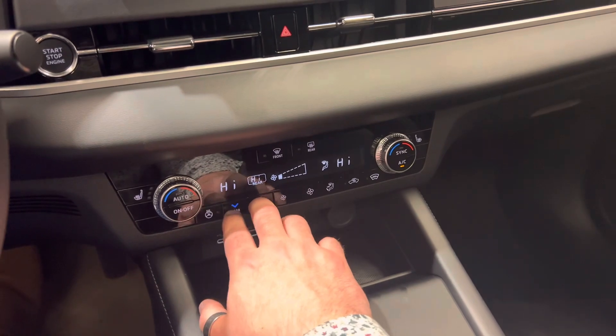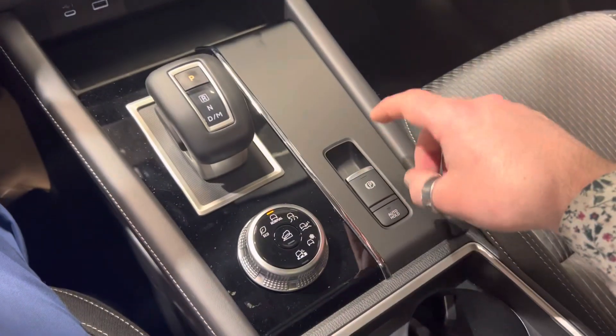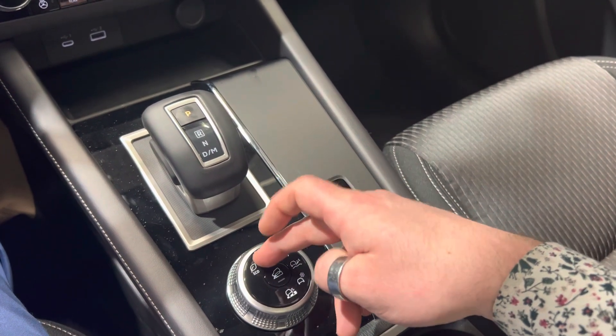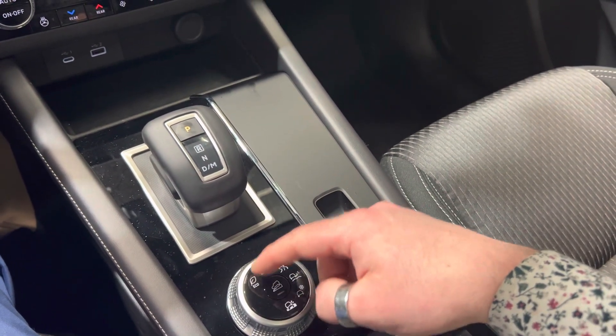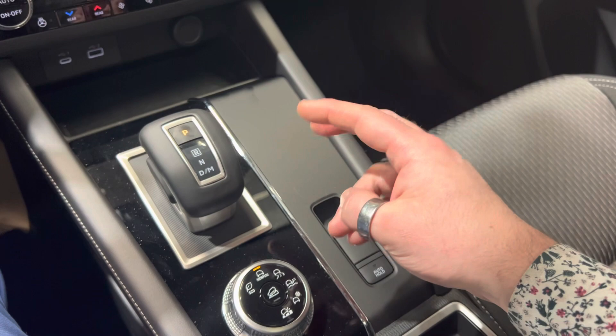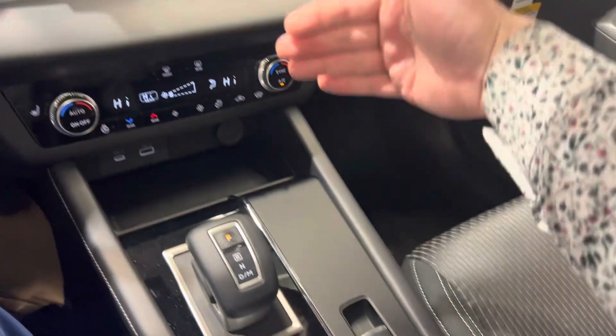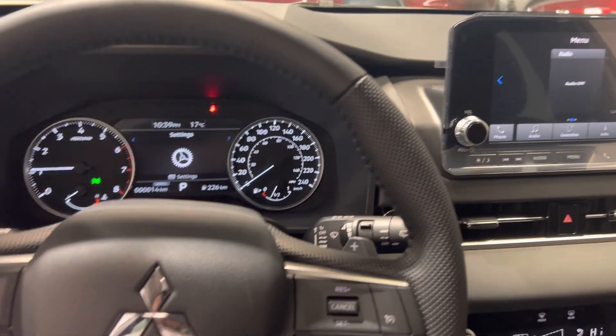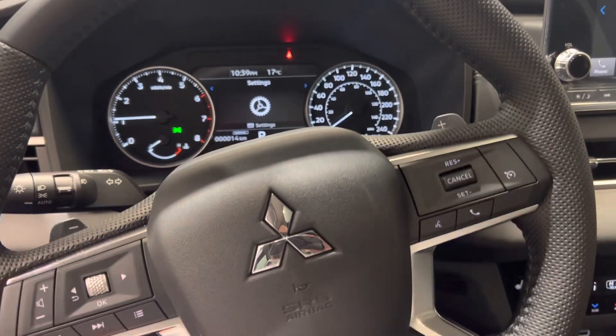These controls here drop the second row. Down here you've got your electric park brake and auto hold, along with six different drive modes ranging from Eco all the way to Tarmac — which is your sport mode — and then Snow mode, which shifts a little more power to front-wheel drive. Speaking of which, this vehicle is always in AWC, which is Super All-Wheel Control.